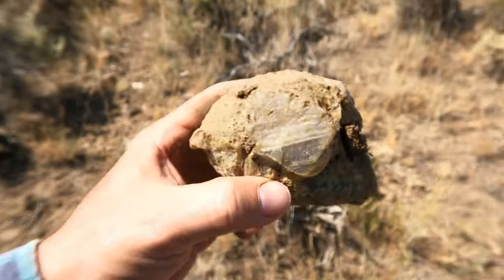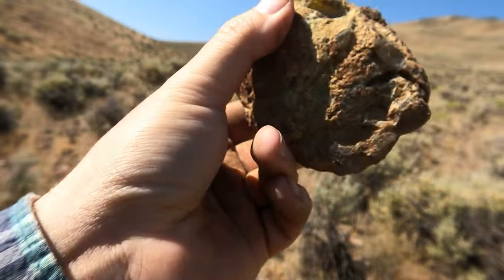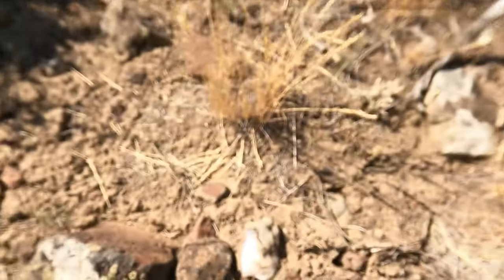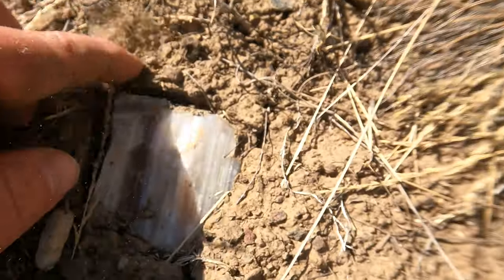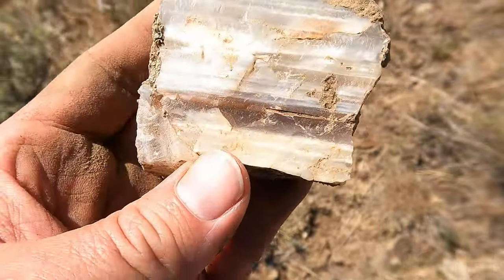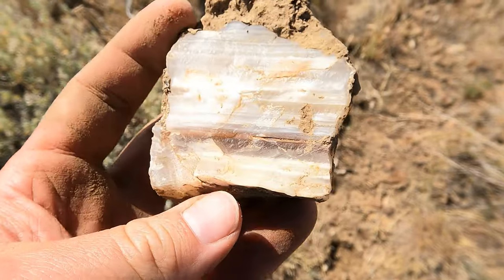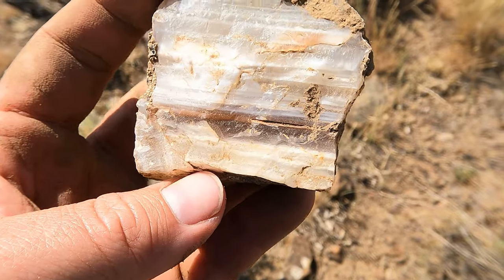That's gonna be a good one. There we go — it's a whole one! That's what we're trying to find, the whole ones. Look at this piece right there — it's got a different color in it, like a brown, like a root beer color. Okay, that's new. That is not something I saw really down in the other area. That's exciting!